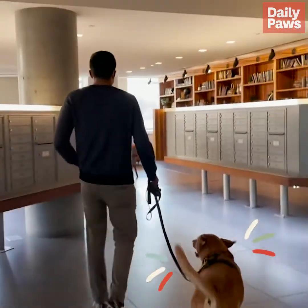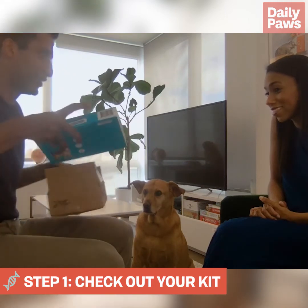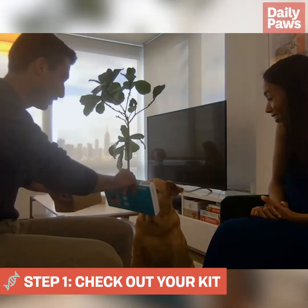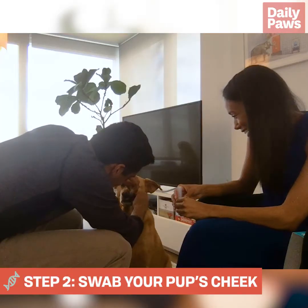Come on, baby, let's go pick up your DNA kit. DNA dog test. Jackson! We're gonna find out what breed you are. There we go.